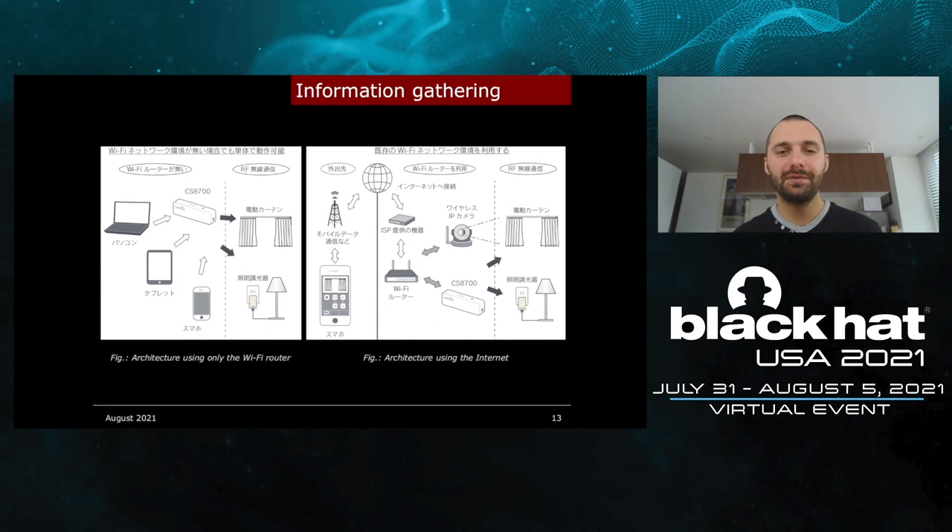This router can be used with two types of architecture. The first architecture uses only the Wi-Fi router: you connect to the NASNOS router using your smartphone and then interact with other NASNOS devices — electric curtains, lights, etc. This is the type of architecture being used by the hotel. The second possible architecture allows you to control NASNOS devices directly from the internet by configuring your ISP router to allow communication with the NASNOS access point from the internet. What could go wrong with an architecture like this? I wonder.